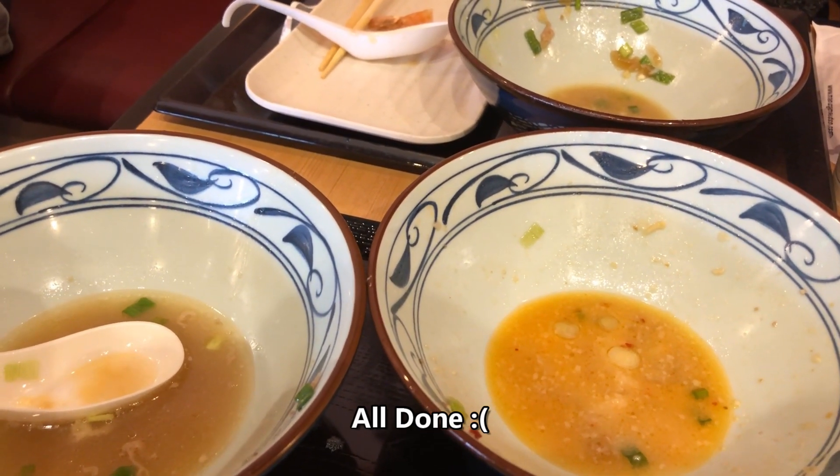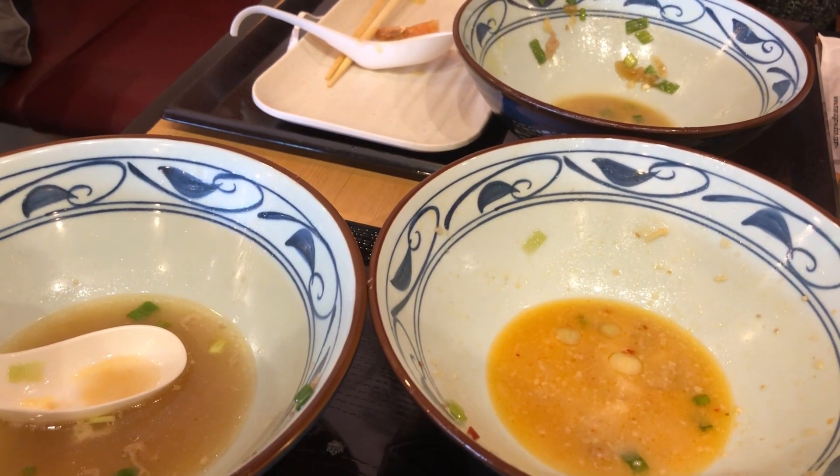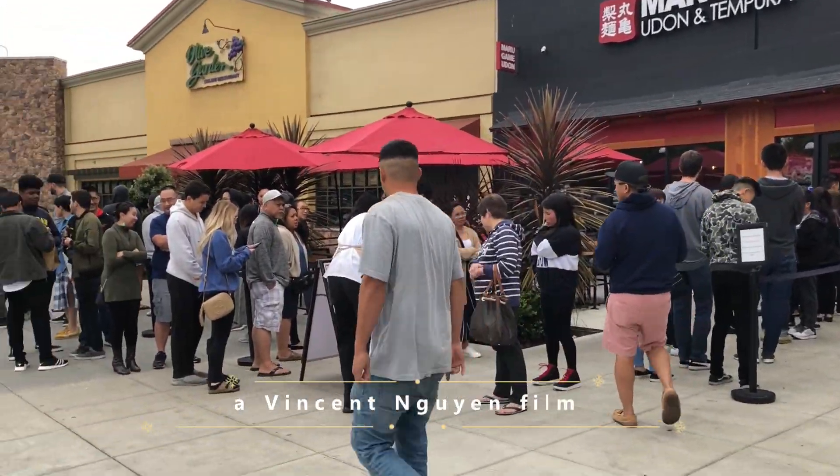About a half hour later we were all done with our noodles and we were so full. It was such an awesome meal. So if you happen to be around a Marigami Udon, be sure to check it out. But definitely, definitely get there early to beat the lines. Enjoy!